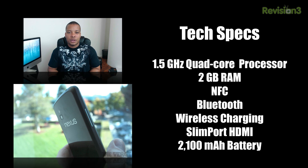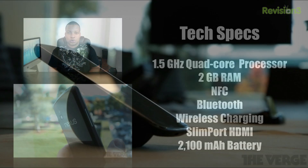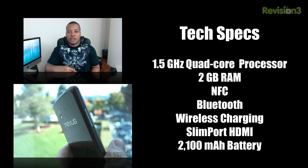It also has wireless charging capabilities and will be launching with a wireless charging orb that you'll be able to buy from Google — very similar to the Touchstone dock found with the Palm Pre devices — where you sit the phone right down on the dock without plugging any cables in and it starts charging. Third-party manufacturers will also be releasing their own wireless charging solutions for this phone.